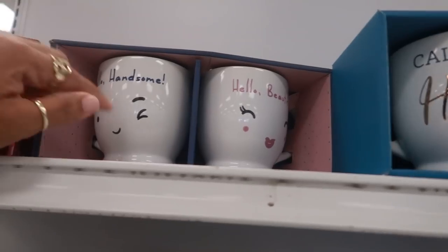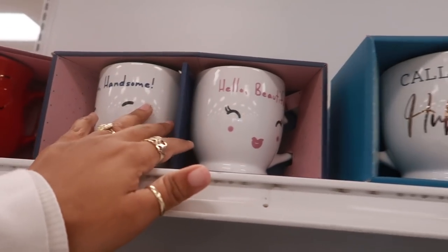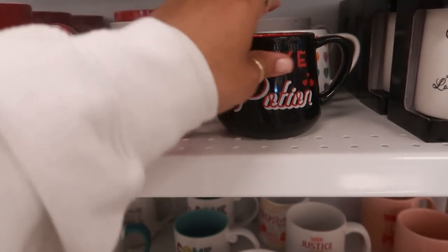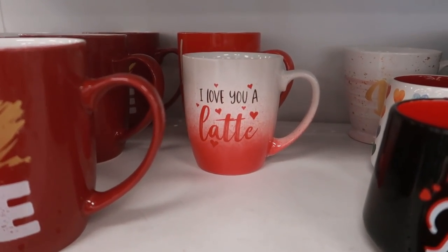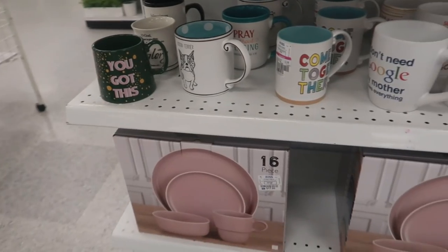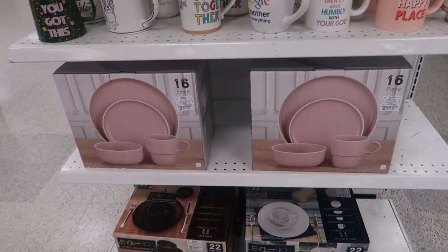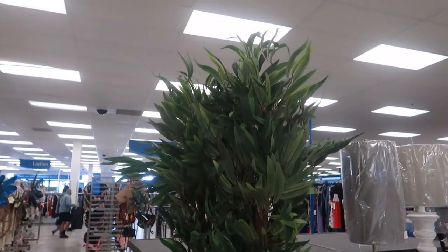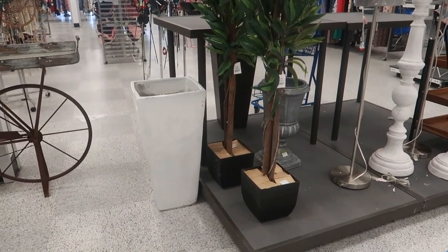They have some cute cup sets — his and hers — $6.99. Look at this one: 'Hello Handsome, Hello Beautiful' with the little faces — $6.99 as well. 'Call me hubby, wifey for lifey' — oh my goodness. 'Love Potion,' 'I love you more than pizza' — these are $3.99. 'I love you a latte.' So lots of cute cups, and some plate sets down there at $17.99. Okay, these trees right here are $39 — not bad when you think about a tree because usually these things are like a hundred.